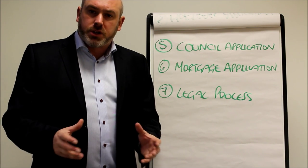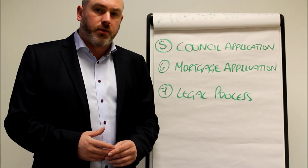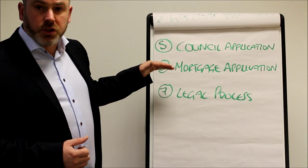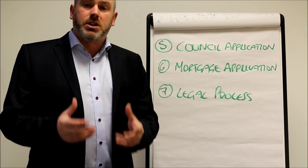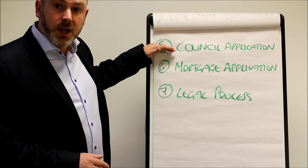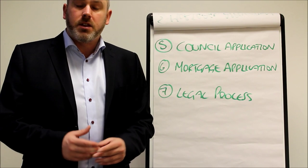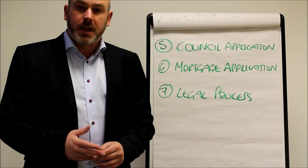Any mortgage that you get will be subject to a credit check and a full assessment of your affordability, so mortgages are available subject to status. Once you have a mortgage offer on the table, assuming your application is successful, you're then in a position to move forward with the legal process — because you now have your council forms and your mortgage forms. And then you need a solicitor. The solicitor will go through the purchase process with you; they're the people that will make it legal and handle the funds from the mortgage company.